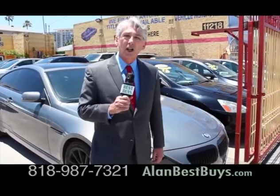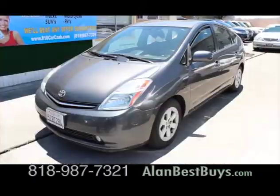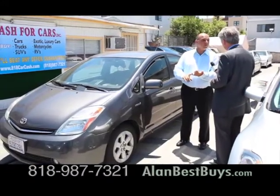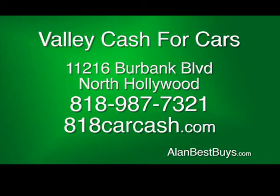They even buy cars with mechanical issues, and if you buy a car here, they offer financing. Valley Cash for Cars also sells cars to the public and can save you money — we don't have to pay an auction fee, which sometimes could cost as much as $550 per car. Valley Cash for Cars, 11216 Burbank Boulevard, North Hollywood. 818-987-7321. 818CarCash.com.